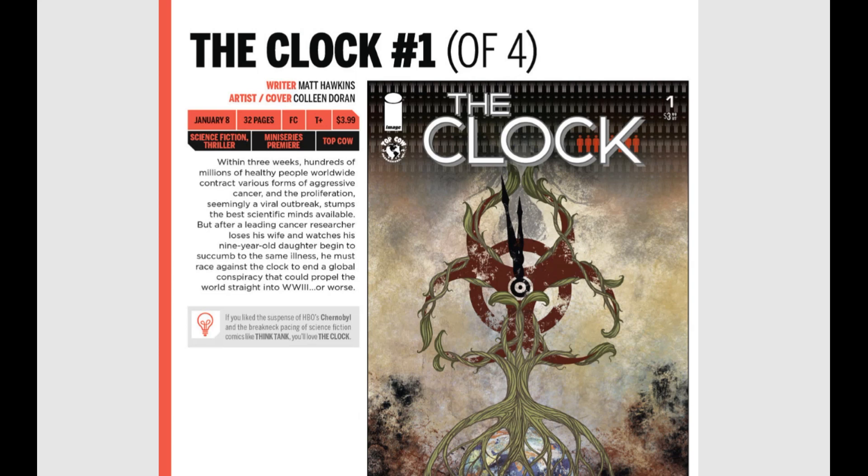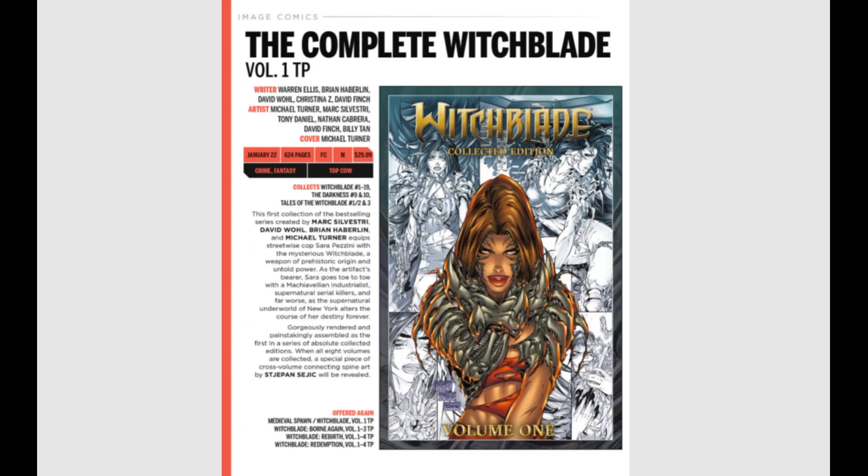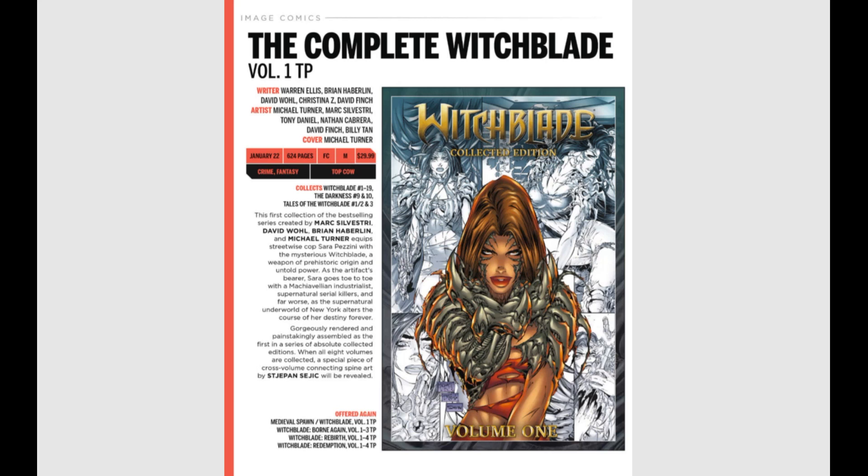Also from Image, it's the Complete Witchblade — this thing is huge: 624 pages, out January 22nd for $30. You get Witchblade 1 through 19, The Darkness issues 9 and 10, and Tales of the Witchblade. For 624 pages at $30, you get Michael Turner, Mark Silvestri, Tony Daniels, David Finch, and Billy Tan. I am all over that — some really, really good names.